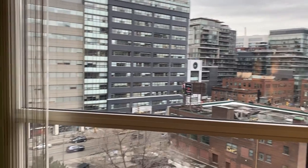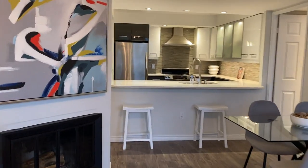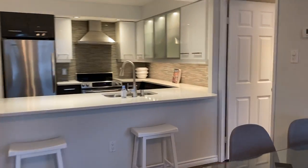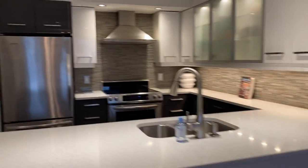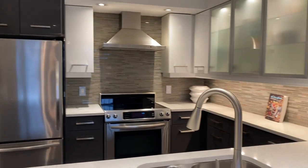You have natural light all day long and it's east or southeast facing, so it doesn't get scorching hot like it does on the west side. So there we have 701 King Street West, unit 909.